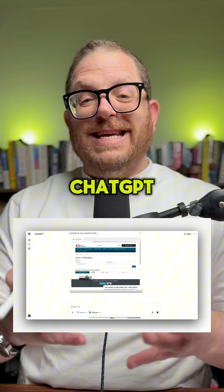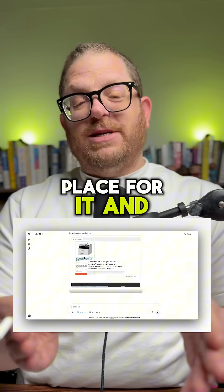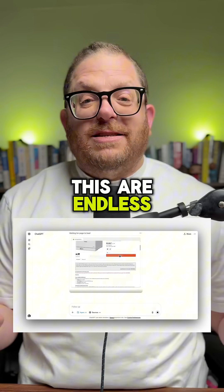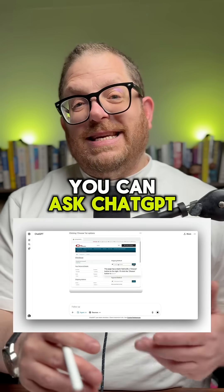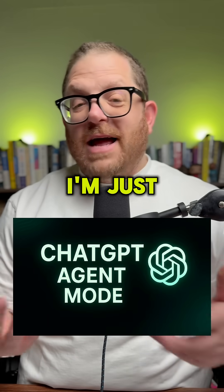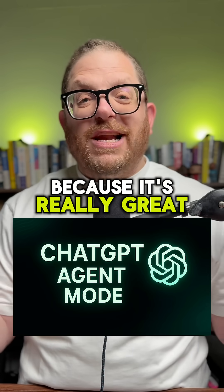After a while, what ChatGPT will do is say, here you go — we found the best place for it, and you have to take over from there. Now, the possibilities of this are endless. You can ask ChatGPT to do some deep research for you, find your travel bookings, and a whole lot more. I'm just starting to play with it. I suggest you go do it as well, because it's really great.